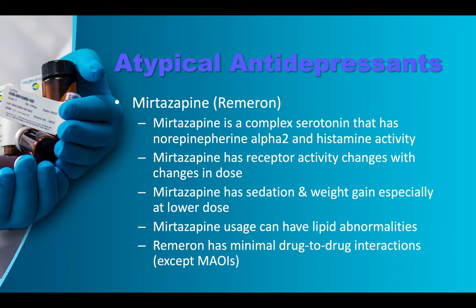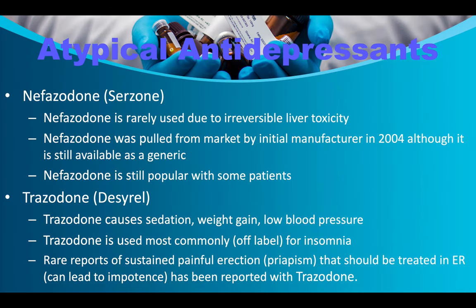Remeron/mirtazapine is a complex serotonin agent with norepinephrine alpha-2 and histamine activity. Its receptor activity changes with dose. It causes sedation and weight gain especially at lower doses, and can cause lipid abnormalities — particularly increasing LDL (bad cholesterol). Remeron has minimal drug-to-drug interactions except with MAOIs. Serzone/nefazodone is rarely used due to irreversible liver toxicity; it was pulled from the market by the original manufacturer in 2004.